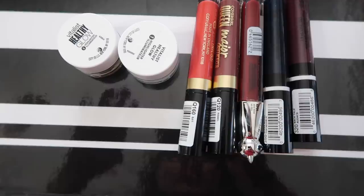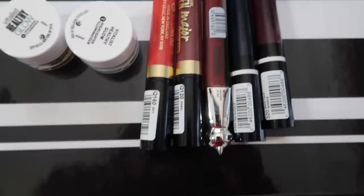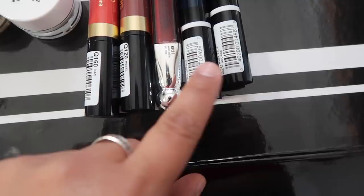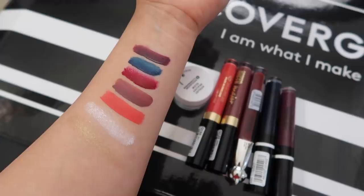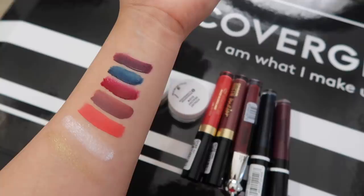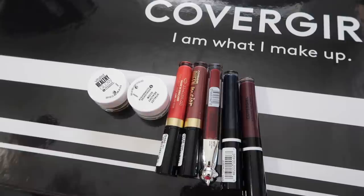I swatched a couple of products. I did the healthy glow number six and number one, then for lippies I swatched them in this order: Bay, Rebel Wine, Supermodel, and Backtalk. So four mattes and then this middle one is a lip gloss. The swatches look absolutely beautiful — I really like the healthy glow ones and I'm in love with Bay and Rebel. There's also a blue, a red lip gloss, and a burgundy one at the bottom.